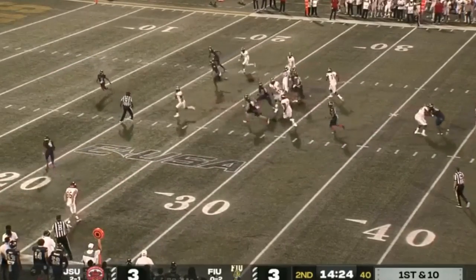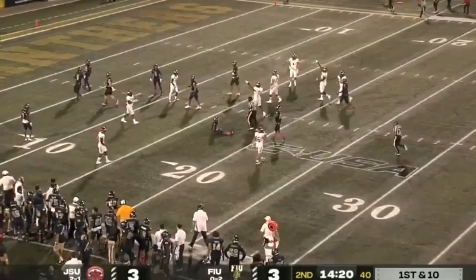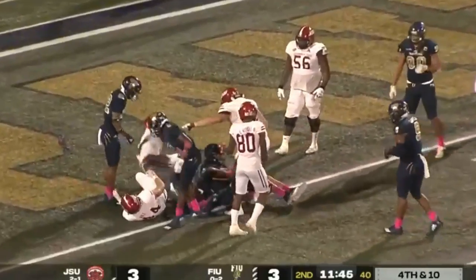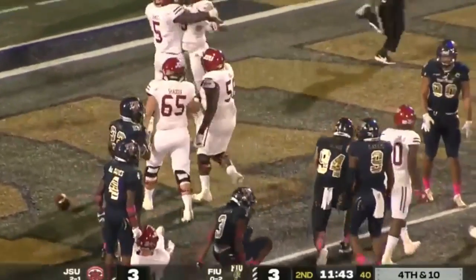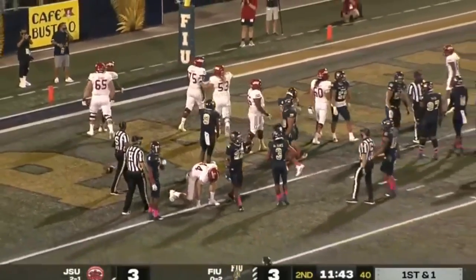Samuel straight up the middle. There goes Samuel, tripped up at the 14. Webb gives it off once again — this time Samuel will get into the end zone. Jacksonville State takes the lead. Samuel — what a possession.